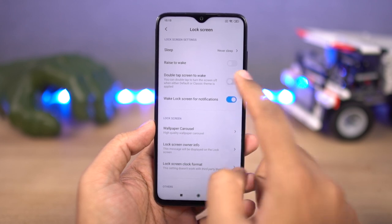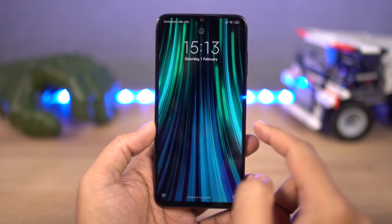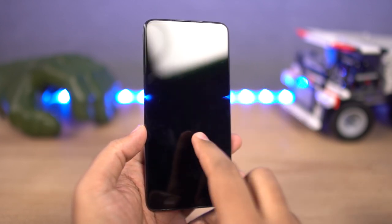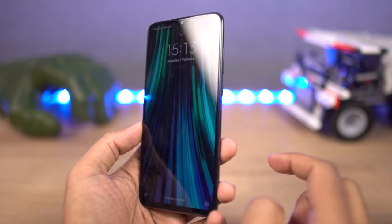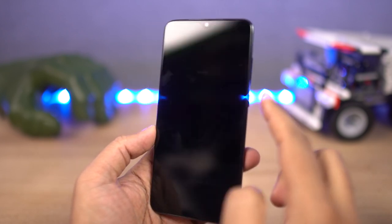First, we have the double tap to wake. Just enable this feature and double tap your screen to wake it up. If you are using face unlock on this phone, you can simply double tap your phone, the phone wakes up, sees your face, and immediately unlocks the phone. You don't even have to use the fingerprint scanner — it is super convenient.